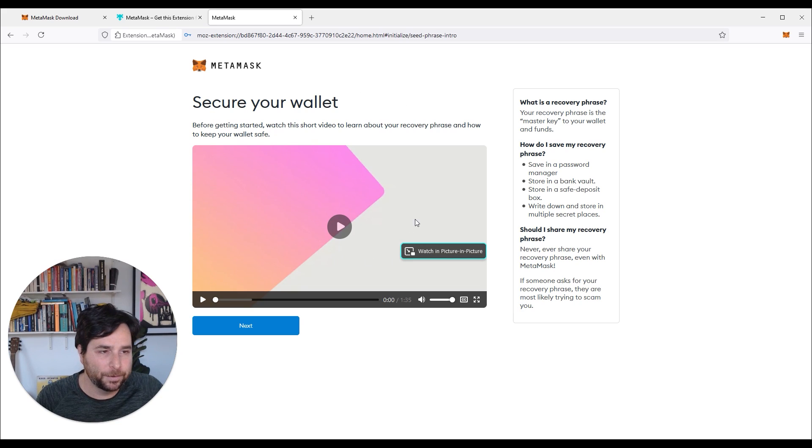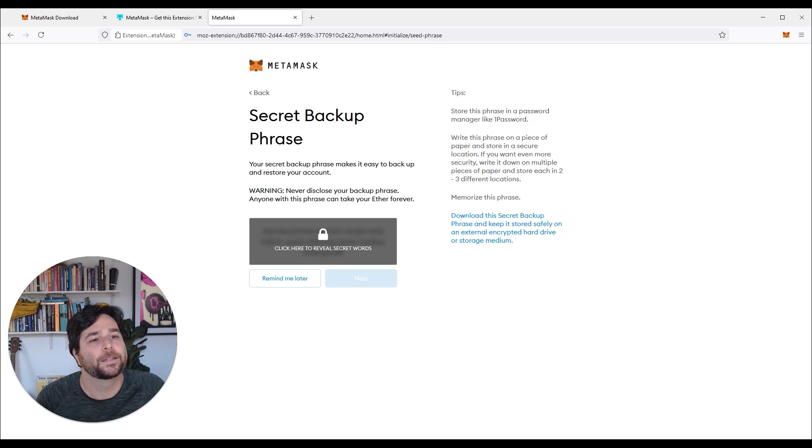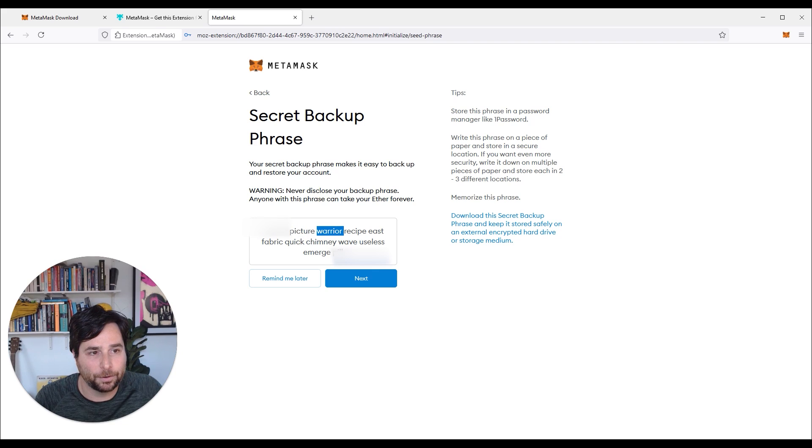Now there's a little explainer video — it's probably a good idea for you to watch that. Now, secret backup phrase. This is very important: never disclose your backup phrase to anyone. If someone says, you just need to send me your phrase and I can send you something — no, that's someone trying to steal it. Never give this to anyone, never type it in, only if you know you're using the extension and it's asking to reinstall because you've logged out completely or moved to a new computer. So click here to reveal the secret words — and I was talking about the 12 keywords before. So 1, 2, 3, 4, 5, 6, 7, 8, 9, 10, 11, 12 — so 12 words.